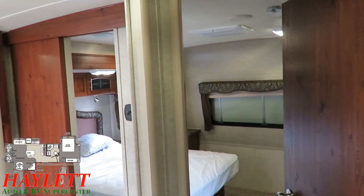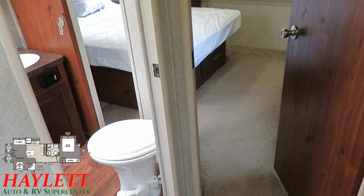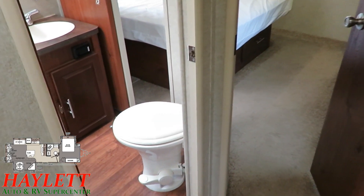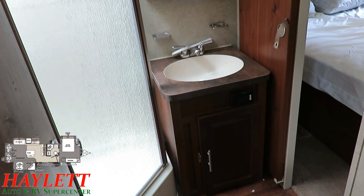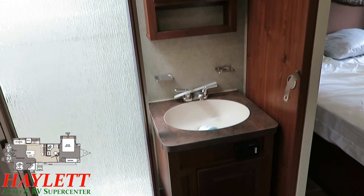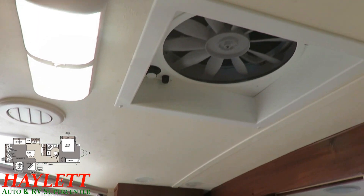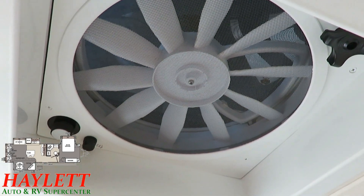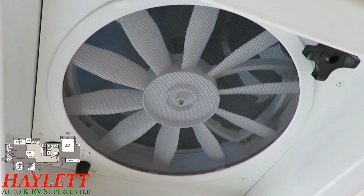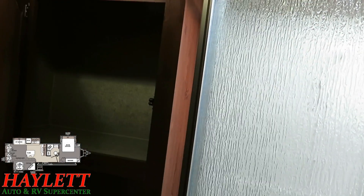Dual entry doors here for the bathroom and bedroom — pass-through means if you have a guest, nobody has to walk past each other. We have easy access to that porcelain stool and an extra-large stone cast sink in this bathroom. As we go up past the vanity you'll also find a big XL-sized MaxAir vent fan complete with a roof vent cover. Look at the cleanliness of this — they didn't seem to really use that fan a whole lot.